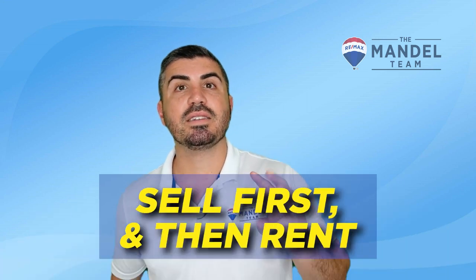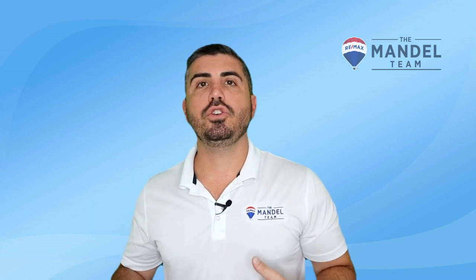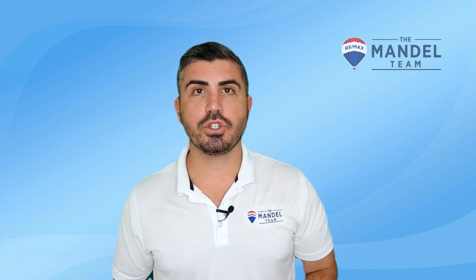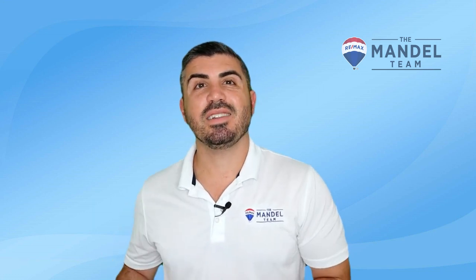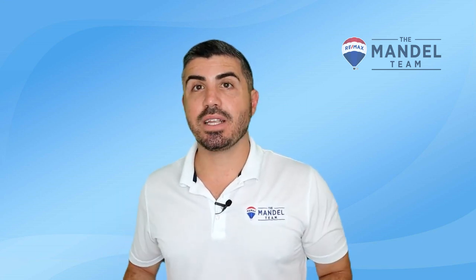Solution number three is to sell first and then rent until you can find the right house. Buying a home is a huge commitment and you shouldn't feel rushed and get buyer's remorse later. Selling first and going into a rental — either for a year or a short-term Airbnb for a few months — can alleviate the stress and put you in a position to buy not contingent, which will make your offer much stronger. The downside is higher moving costs since you're moving twice.